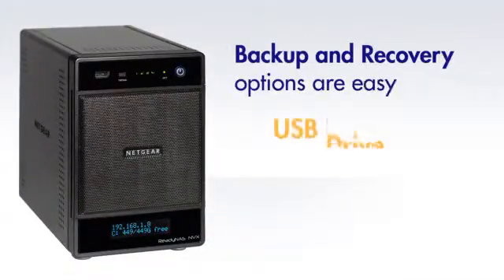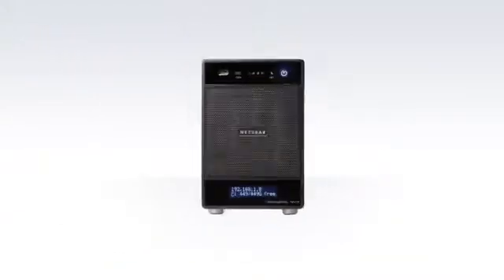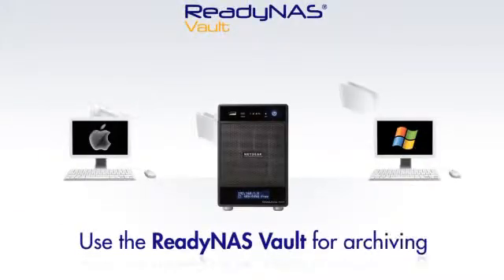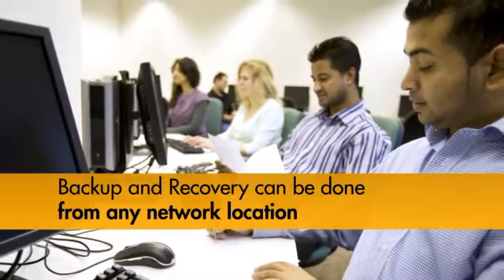Use a USB drive, a snapshot, or synchronize with another ReadyNAS for easy backup and recovery. And the ReadyNAS Vault option connects to an enterprise-class web storage infrastructure. Backup and restore critical data from any network location using a web browser.